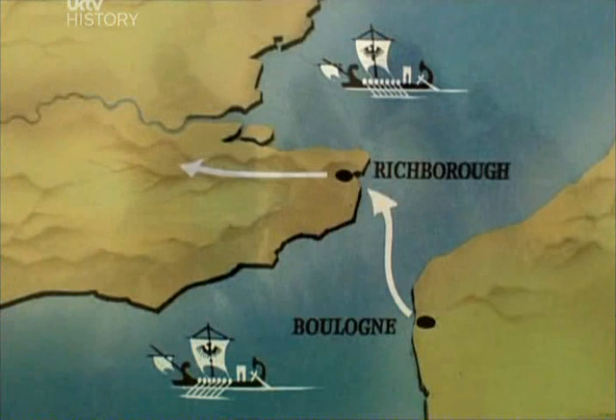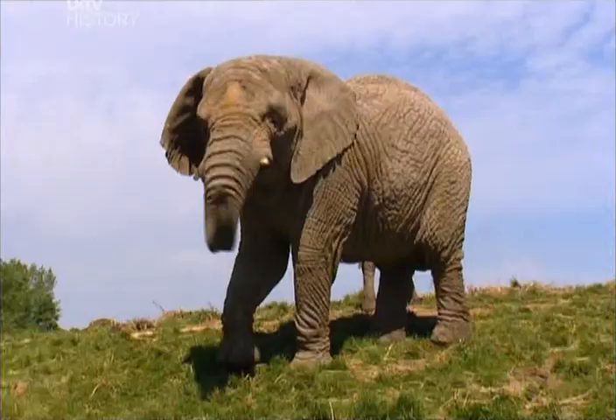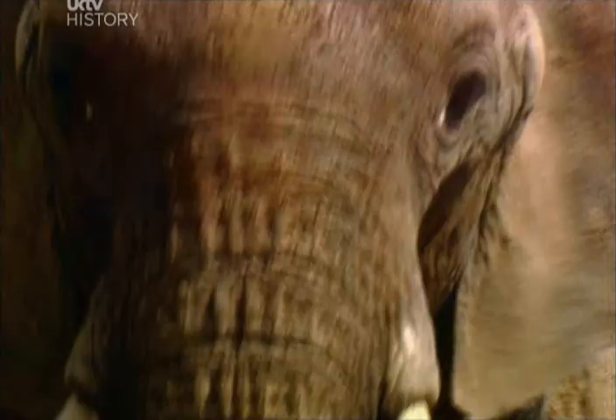The troops pushed on through Kent and crossed the Thames near where London Bridge is today. From here they called the Emperor Claudius to come and accept the surrender, and when he arrived he brought something that really would have put the wind up the British. Imagine how terrifying it must have been to see five tons of elephant lumbering towards you, especially if you'd never seen one before. It's convincing evidence that Claudius really wanted to conquer Britain — he must have wanted to lift himself up militarily onto a par with the mighty Julius Caesar.